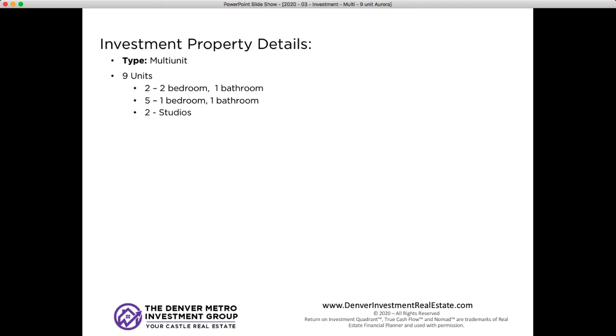The details on the property: it's a nine-unit. There are two two-bedroom/one-bathrooms, five one-bedroom/one-bathrooms, and two studios — nine units altogether. The best way to describe it would be a ranch-style apartment building, Preston. Is that how you would describe it? Is that even a real term?